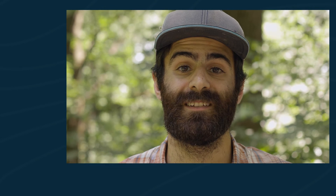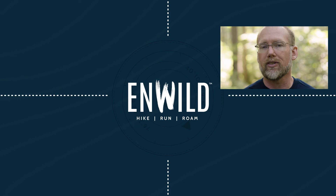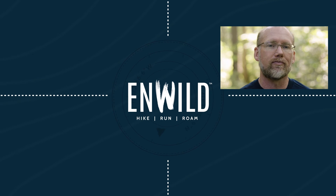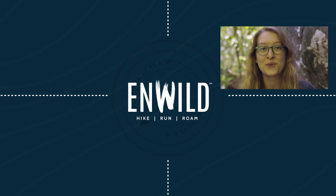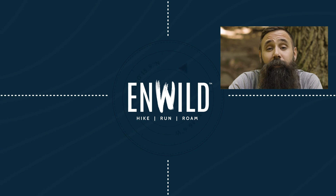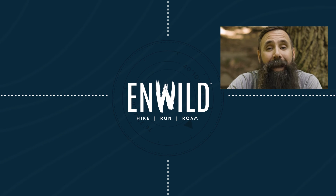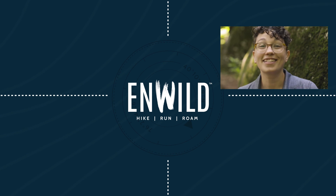Shop nwild.com for great deals on the best outdoor products, with expert advice and exceptional service. Whether you're hiking, running, or roaming, we'll help you get the gear you need for your next adventure. Subscribe and follow the nWild crew for the latest reviews, how-tos, and backcountry education. See you on the trail.